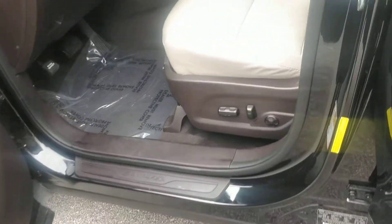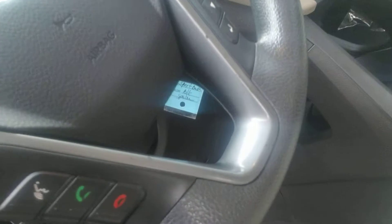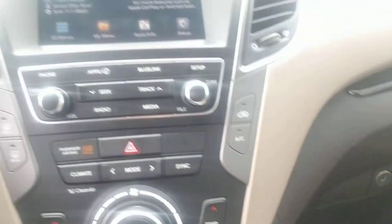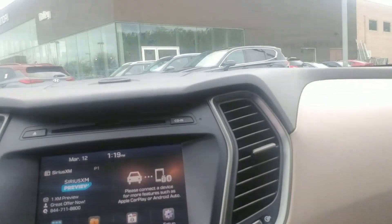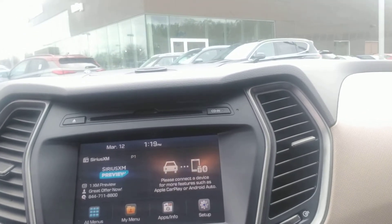This one does come with a 12-way adjustable power seat. You do have your Bluetooth. You do have dual climate controls in here. Also you have a touch screen audio system which allows you to pull Google Maps through Android Auto or Apple CarPlay.